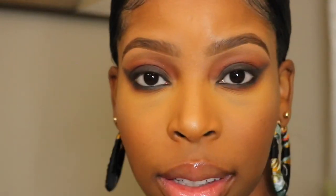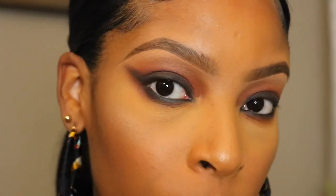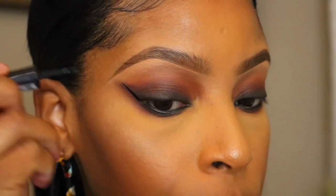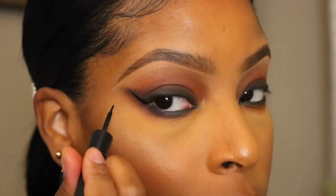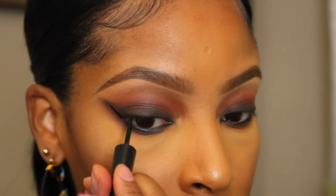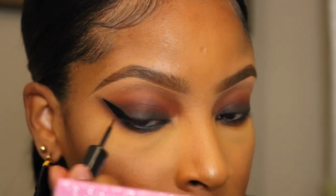Now the star of the show — black eyeliner. I'm going to do a very dramatic cat eye because we're feeling feisty. I'm going to start from the outer corner and work my way in, drawing a straight line going upwards towards the tail of my brow, then connect from the top of that line and bring it all the way down. I want my liner to be very very thick.